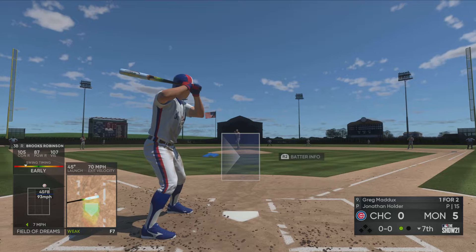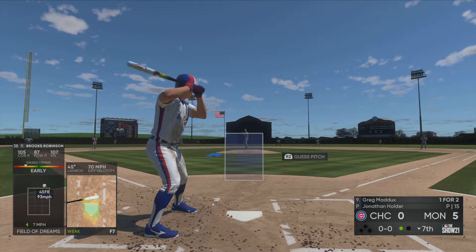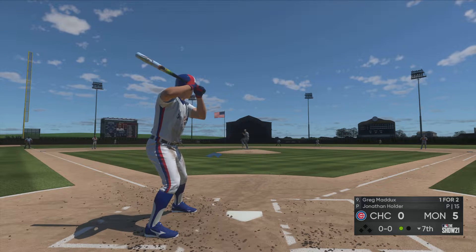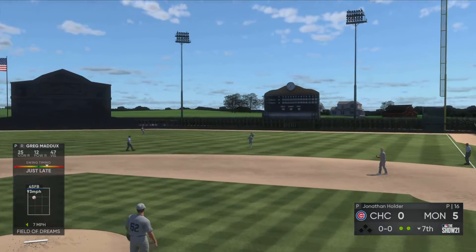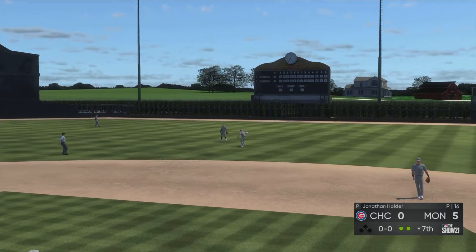Now to the plate — the pitcher, Greg Maddox. In his last at-bat he popped out in foul ground. From the stretch, here's the pitch — this one's blooped out toward right center field. Madrigal backs up and takes care of it. Two away.